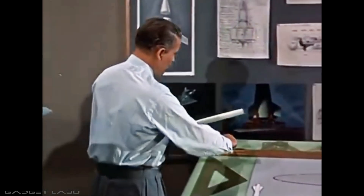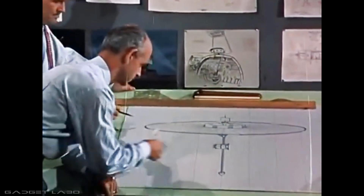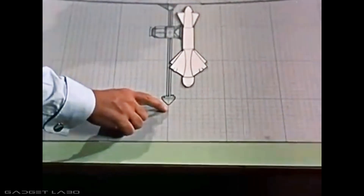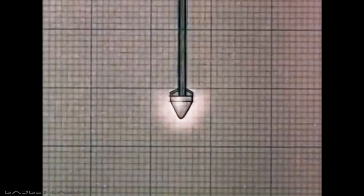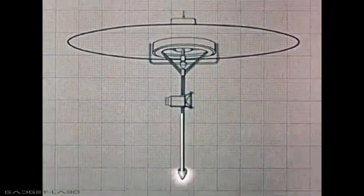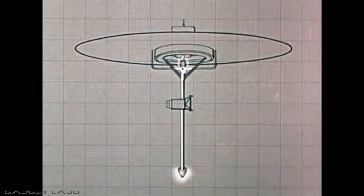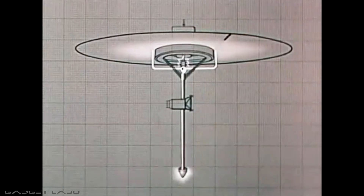This unusual ship will be 500 feet across, and will carry a small landing craft for the final descent to the Martian surface. Located at the bottom is a small atomic reactor which furnishes a continuous supply of heat. This heat turns silicon oil into steam, and after rising up a central pipe, the steam drives a turbo generator which produces electricity to run the ship.